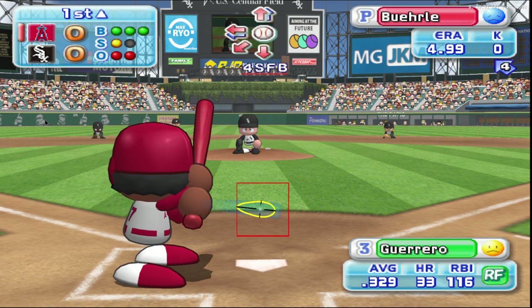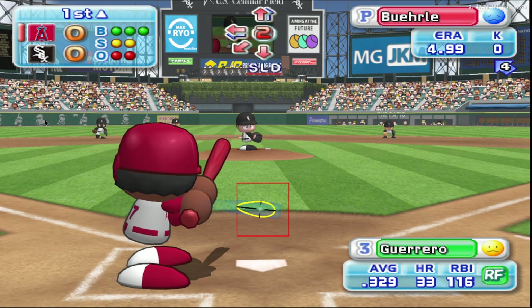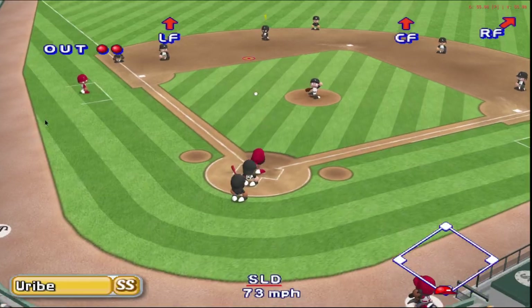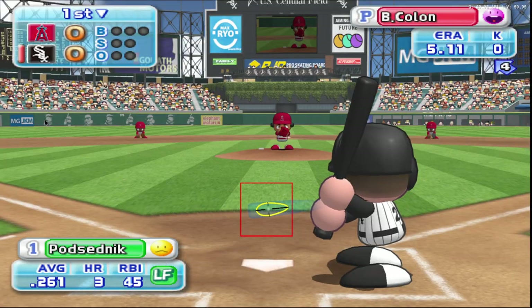Just missed the inside corner. Ball. Guerrero is looking at the pitches very well today. It's a strike. Here's the 3-2 pitch. Jams him. Uribe got that one. There's the third out. No runs.